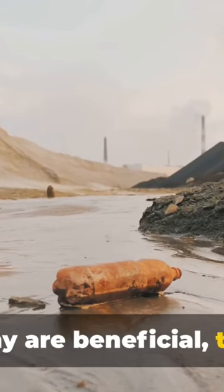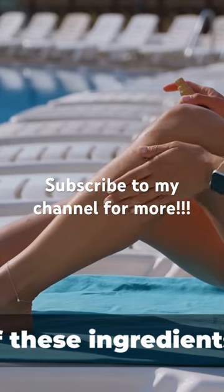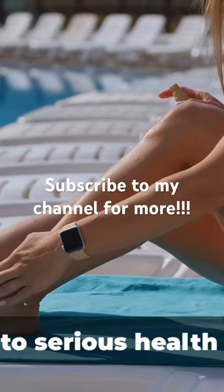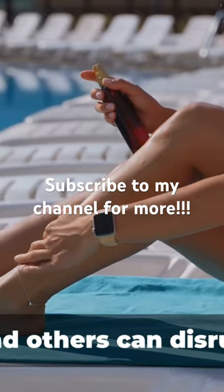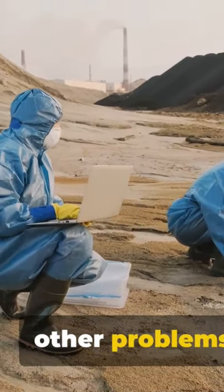While many are beneficial, there are some that contain ingredients that could potentially harm us more than help us. Some of these ingredients have been linked to serious health issues like cancer, and others can disrupt our body's hormonal balance, leading to a host of other problems.